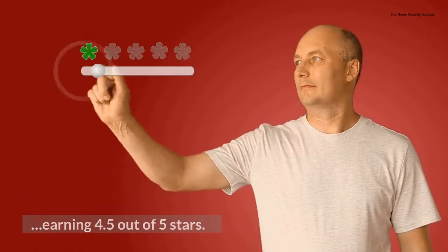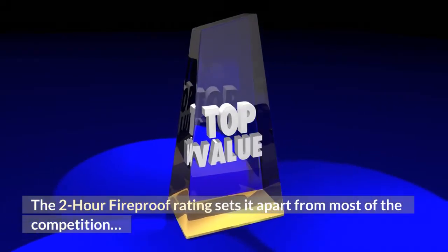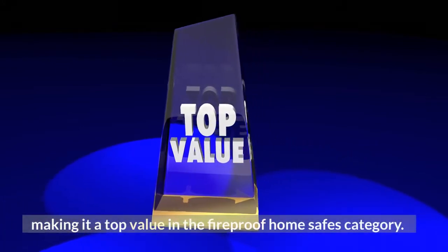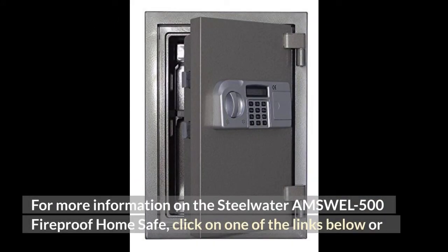It earned 4.5 out of 5 stars. The two-hour fireproof rating sets it apart from most of the competition, making it a top value in the fireproof home safes category.